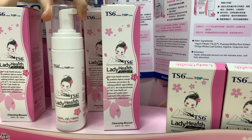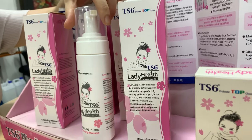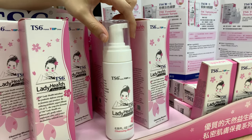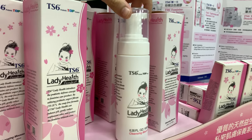This product, the TS6 feminine wash, contains a probiotic base, so it's a probiotic-based feminine wash. It can help maintain the pH level and balance the microflora inside our intimate area. You can use it on a daily basis.